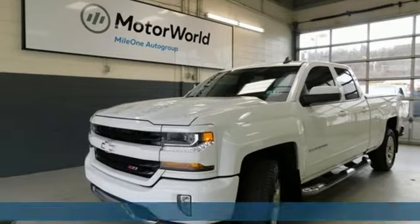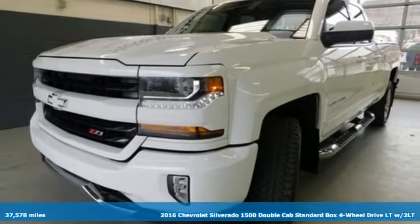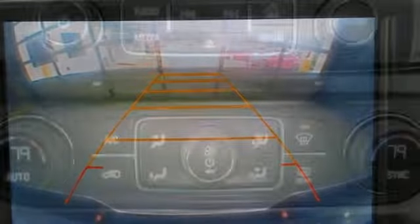Here's a 2016 Chevrolet Silverado 1500. There's more than a century of ingenuity and significance in every Chevy. It comes nicely equipped with features you'll love.